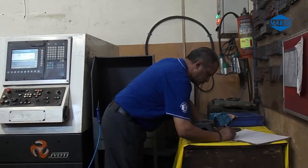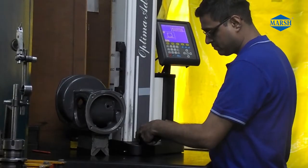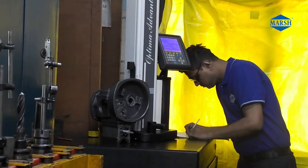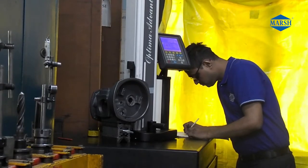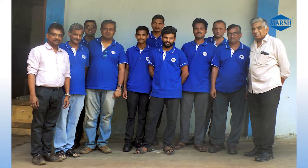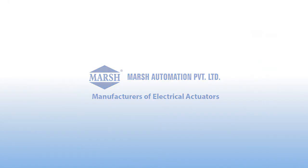All turning operations are machined on CNC lathe machines. Every machined component is checked with instruments while in process and marked with a number for traceability. Finally, the fully machined actuator housing is inspected on a 3D height master and all dimensions are recorded. The team of Dheeraj Engineers is well experienced in machining, with knowledge of assembly always in association with Marsh Automation Pvt. Ltd.